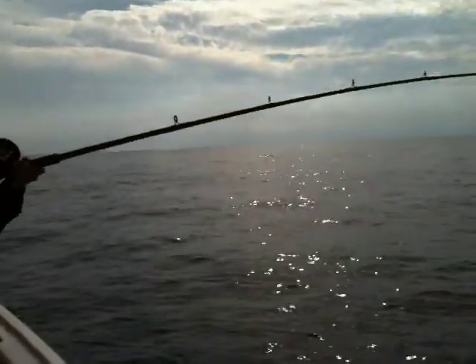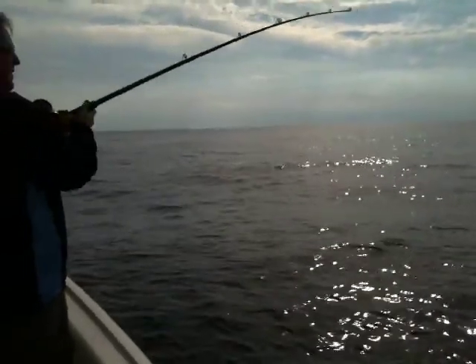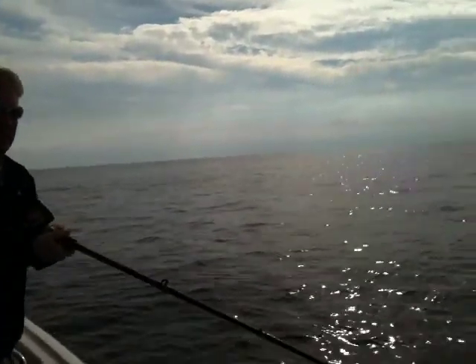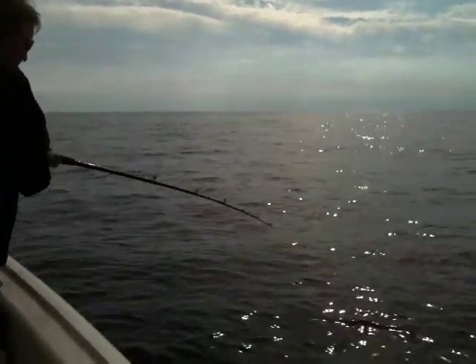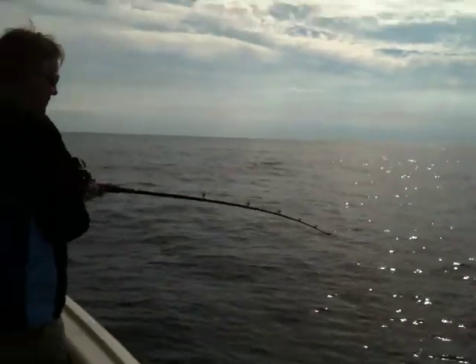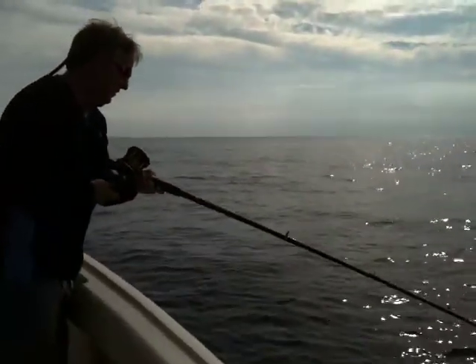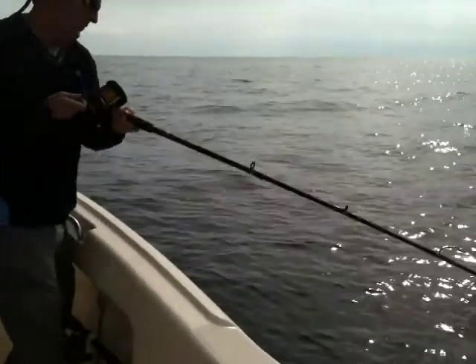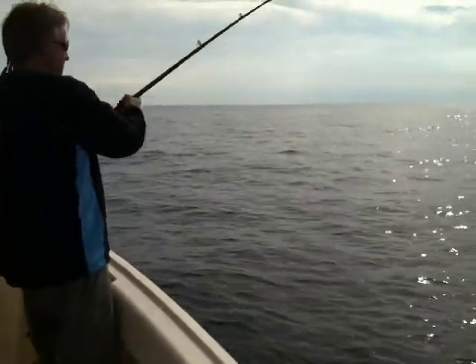Look how mine is. 30 or 40? Maybe 50? Those are 60. They're 65. Is that my rod? It's a 65. Seems like grunts are the order of the day.